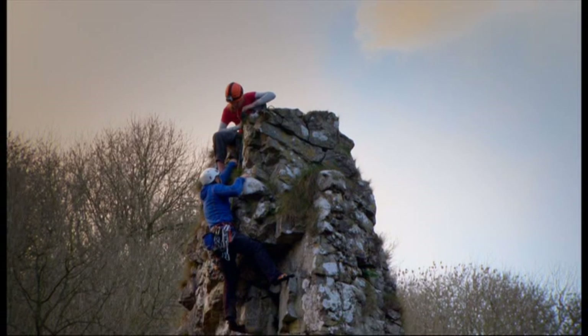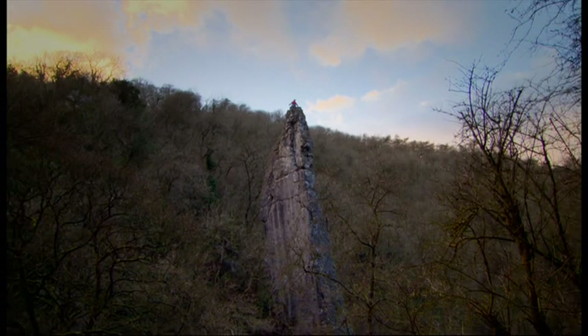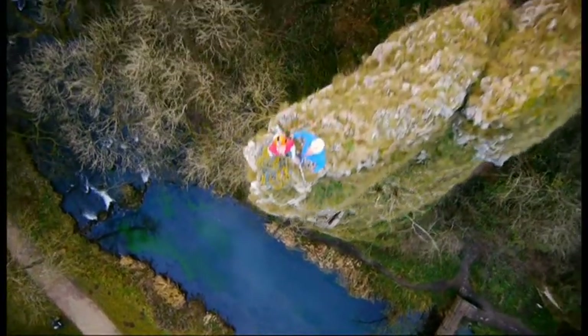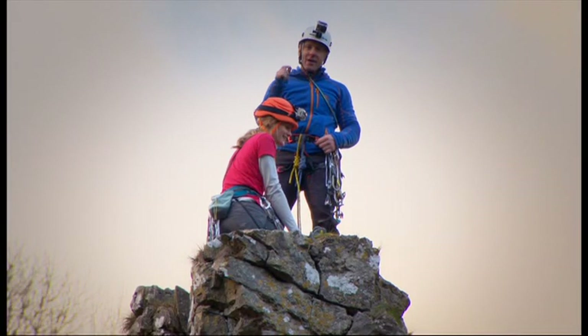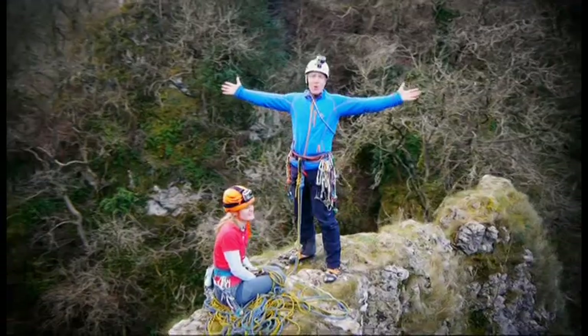I'm looking for a hand hold. You call that a hand hold? Oh, that was hard work. That was just an agony all the way up. That was incredibly hard, much more so than I thought it would be. It was worth it to get here and stand here. I saw a photograph of Katie stood here and I wanted my own moment. And this is it. Top of the world.